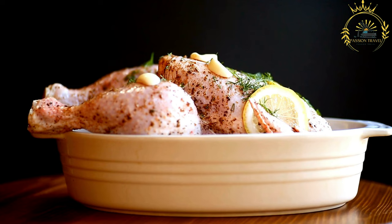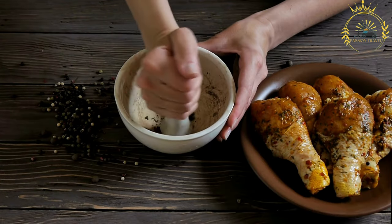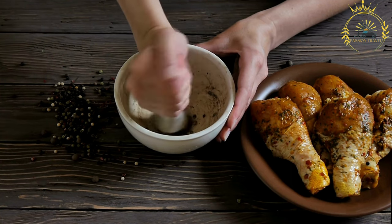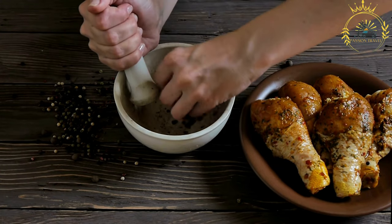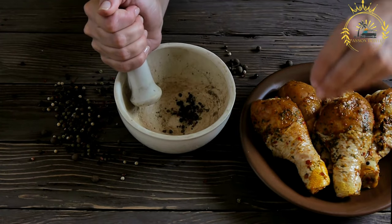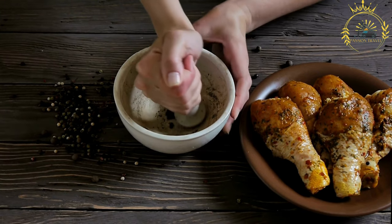The main ingredient of doro wat is chicken, often cut into pieces with bone-in and skin-on for added flavor. Traditionally a whole chicken is used, but drumsticks or thighs can also be used. The key to doro wat's distinct flavor is berbere, a traditional Ethiopian spice blend that includes chili peppers, garlic, ginger, cardamom, cloves, and other spices, giving the stew its rich and complex taste.